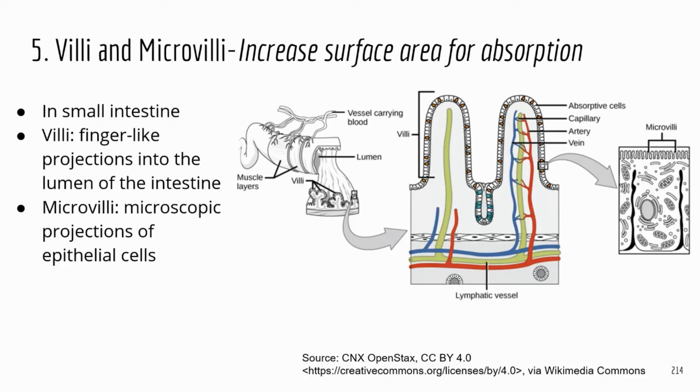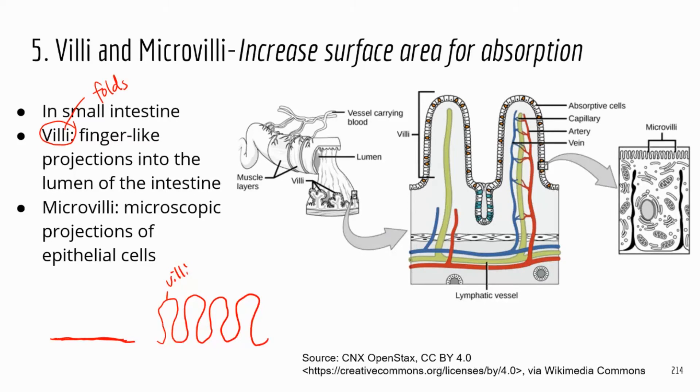I want to talk about special structures in the small intestine that help with digestion and absorption. The first structure is called villi — think of them as folds in the inner lining of the small intestine. In reality, the small intestine is not flat; it has many folds called villi. These folds dramatically increase the surface area compared to a flat surface, which means more digestive enzymes can digest food and more contact area to absorb nutrients.